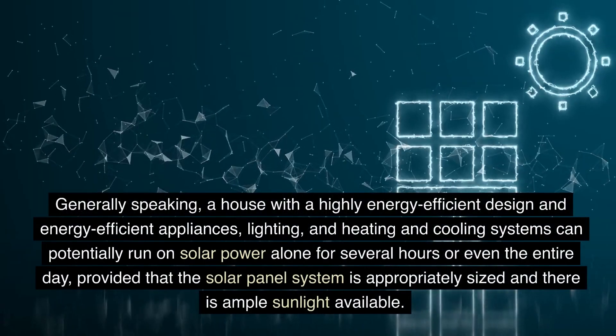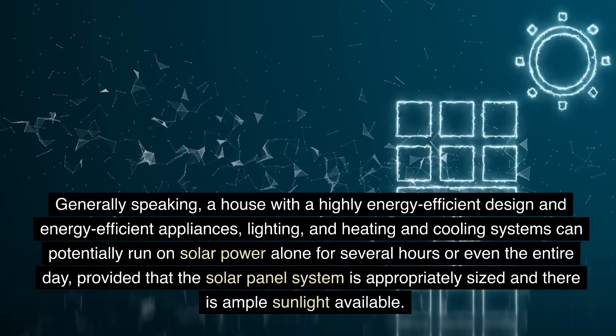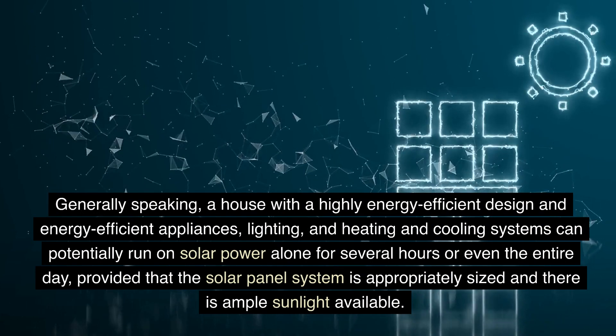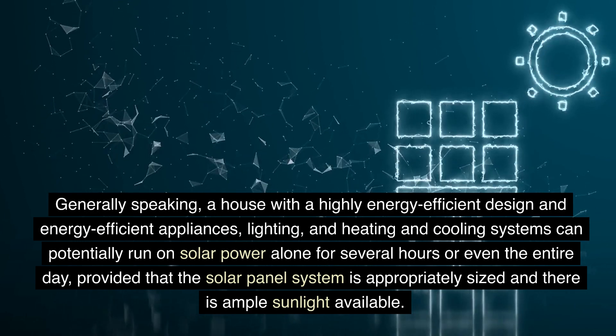Generally speaking, a house with a highly energy-efficient design and energy-efficient appliances, lighting, and heating and cooling systems can potentially run on solar power alone for several hours or even the entire day, provided that the solar panel system is appropriately sized and there is ample sunlight available.